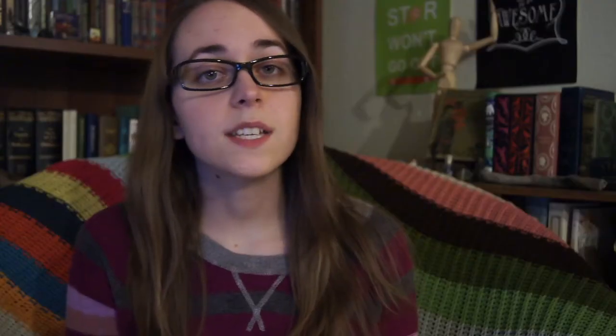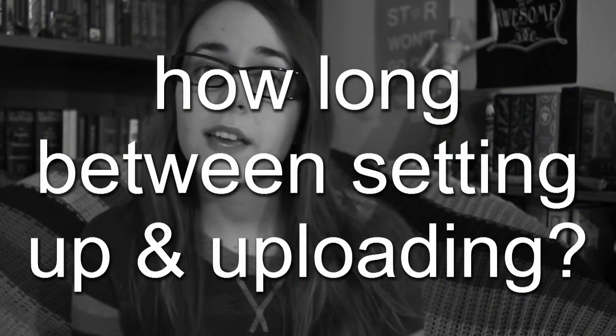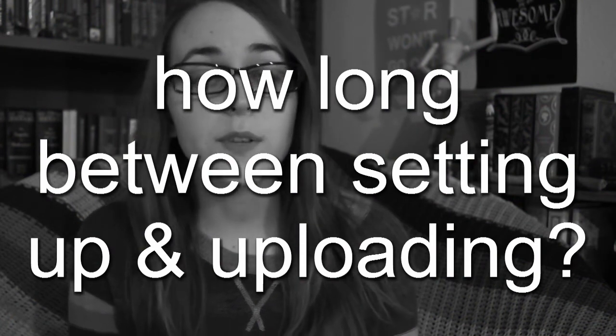Question number fourteen: how long will a typical video take between setting up for filming and uploading to YouTube? Since I often pre-film, it can take a couple of weeks. If I don't count the non-video making process time, it could be three hours, most of which is editing. Since I started using Lightworks, the time for exporting and uploading to YouTube has gone way down since Lightworks only exports to 720p rather than 1080p.